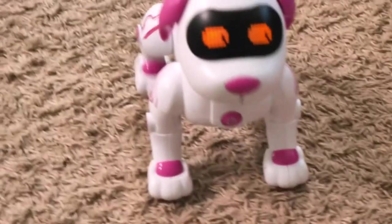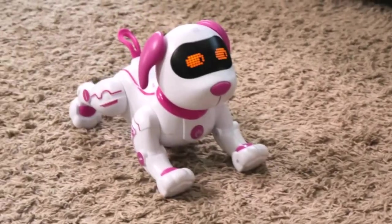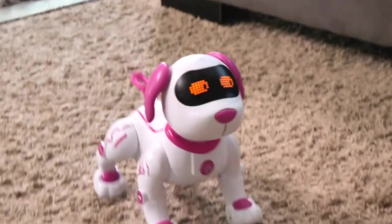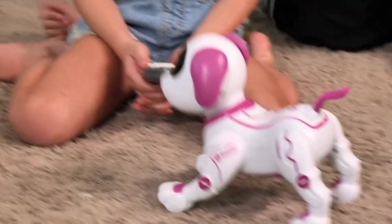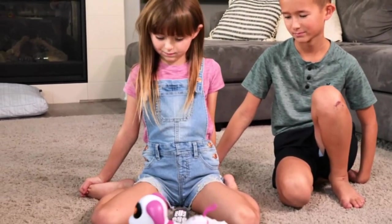High-quality material: the dog is made of high-quality plastic with a smooth surface — it will not hurt kids' hands when playing. Perfect size — not taking up any room around the house, and with its lightweight, the R3 smart puppy won't take up any space around your home, making it convenient to store away while not in use.